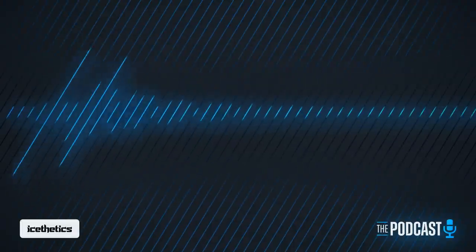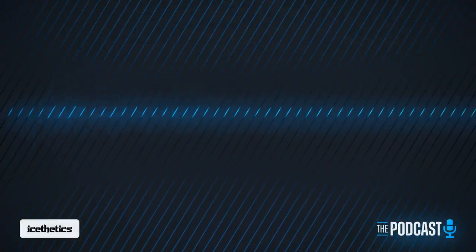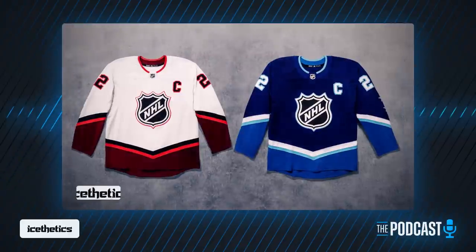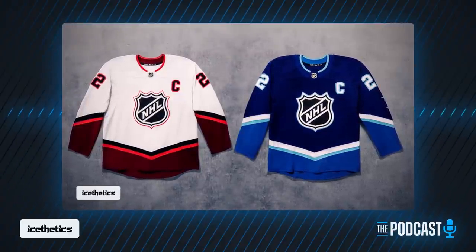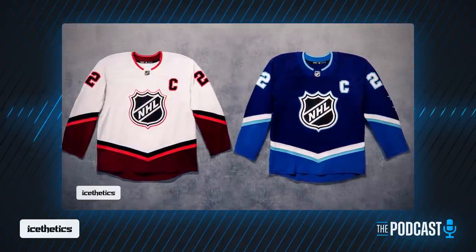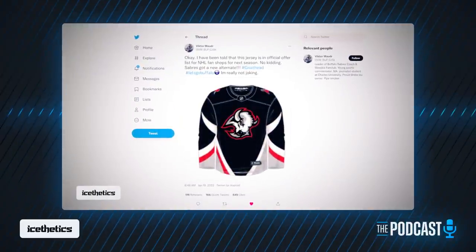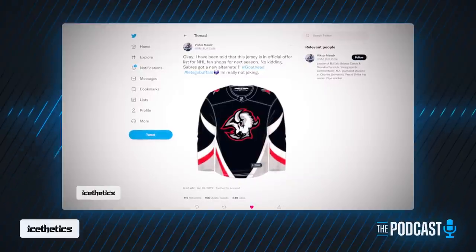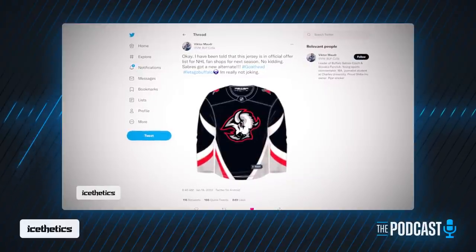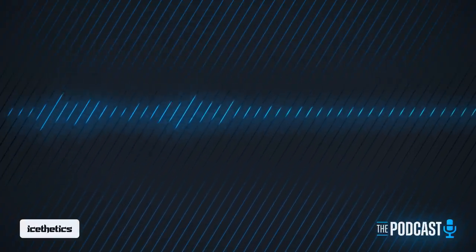First, we'll tie up some loose threads. I did say this segment would feature news since the previous episode, but I don't want to rehash what's already been put out in the flash reports — specifically the 2022 NHL All-Star jersey reveal going official and the unofficial Sabres third jersey leak. Those are both out there, so I'll just remind you they happened and direct you to those videos.